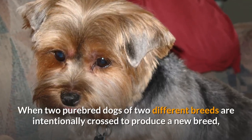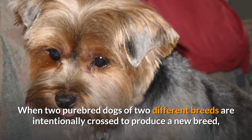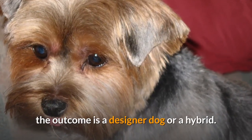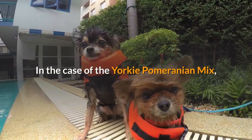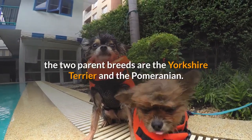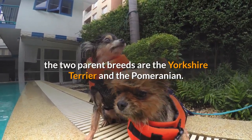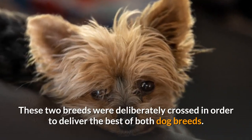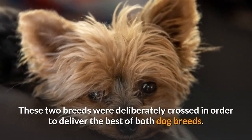When two purebred dogs of two different breeds are intentionally crossed to produce a new breed, the outcome is a designer dog or a hybrid. In the case of the Yorkie Pomeranian mix, the two parent breeds are the Yorkshire Terrier and the Pomeranian. These two breeds were deliberately crossed in order to deliver the best of both dog breeds.